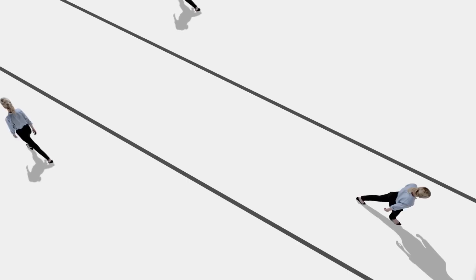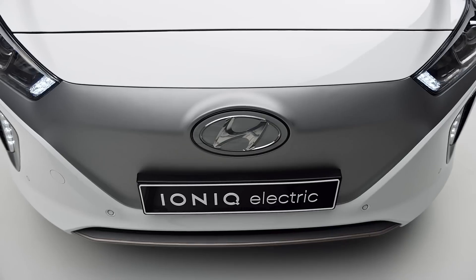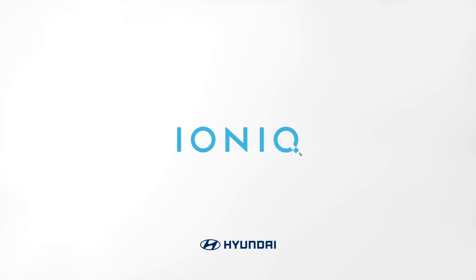Refined with world-class technological innovation, IONIQ Electric will bring you the joy of driving in a way you've never experienced before. The innovation of IONIQ continues.